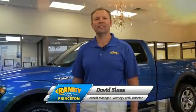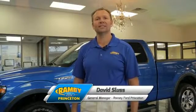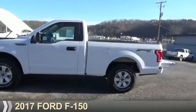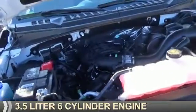Hi, I'm David Sluss, General Manager at Ramey Ford in Princeton. I'd like to thank you for taking time to look at this vehicle. Presenting the 2017 Ford F-150, powered by four-wheel drive and a 3.5 liter six-cylinder engine.